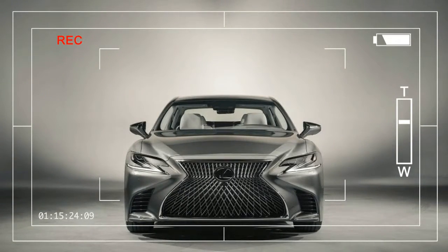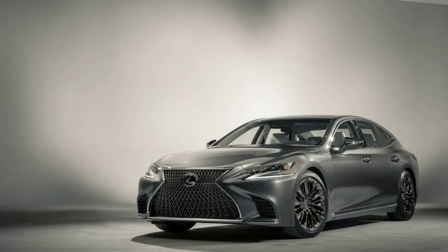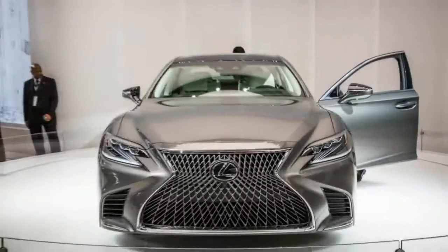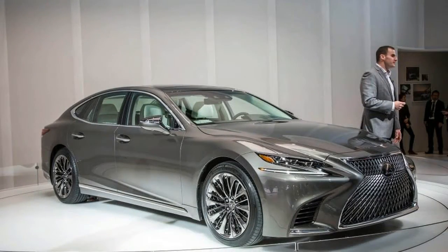It's possible that Lexus will never be able to make as big a splash as it did when the first LS400 made its debut at the 1989 Detroit Auto Show. Sure, the new LC Coupe is ridiculously cool, and the RX crossover sells in big numbers, but no other vehicle in Lexus's history has been as much a signal of intent as that original LS was.